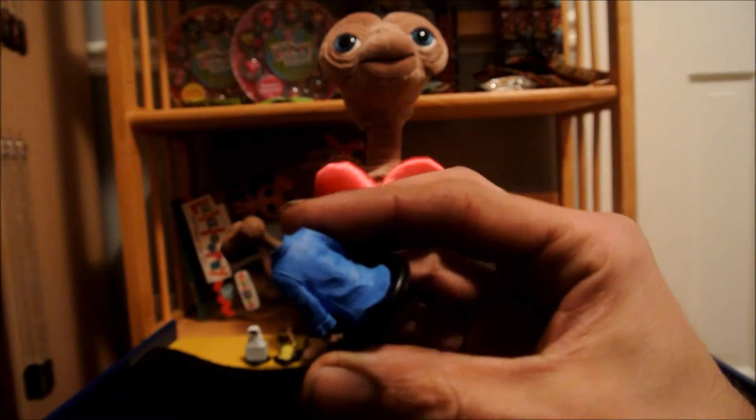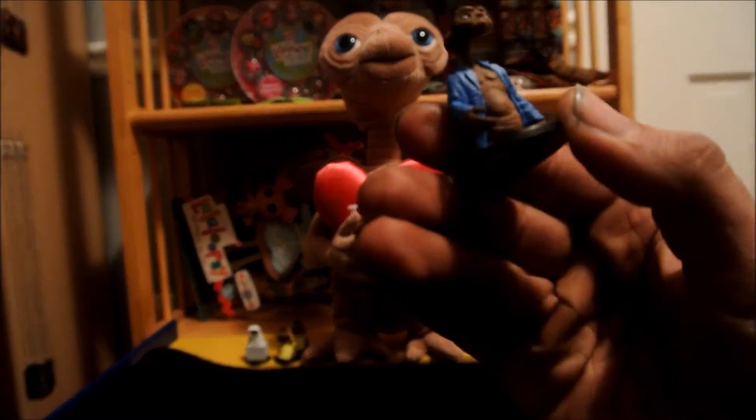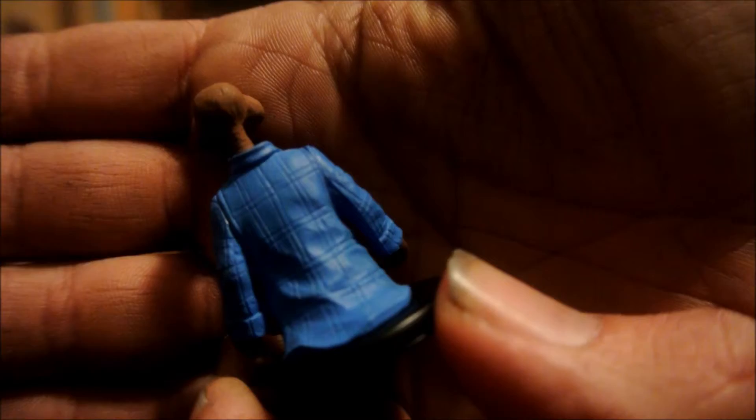The only one we're missing is where he's pointing up with his heart glowing red - that's the only one we're missing. We got all but the very front middle one. They're pretty cute. Being a huge ET fan, I thought they would be fun. At a dollar I think if you have somebody in your life who is a big ET fan, these are a great stocking stuffer.